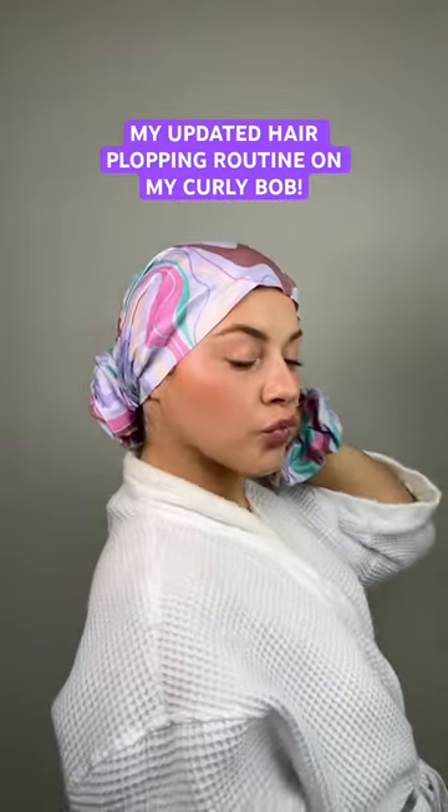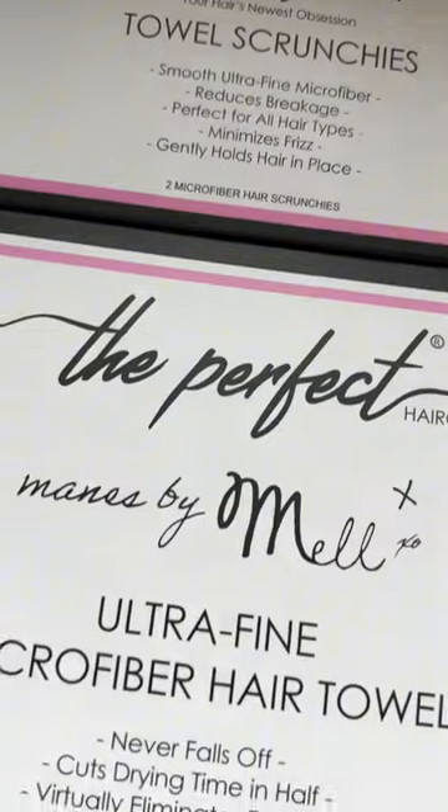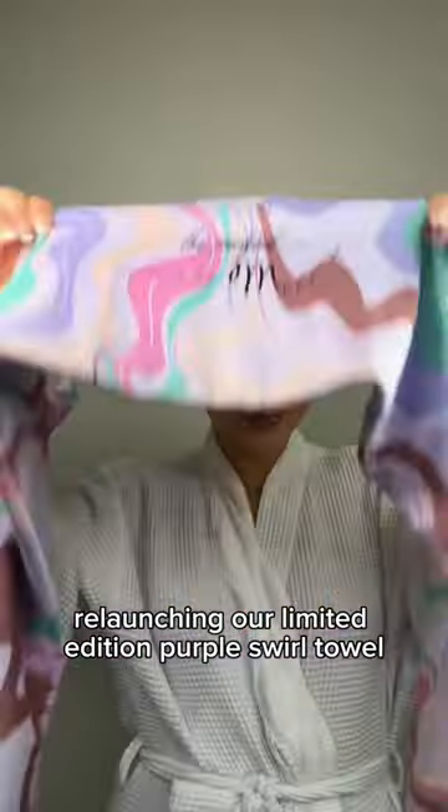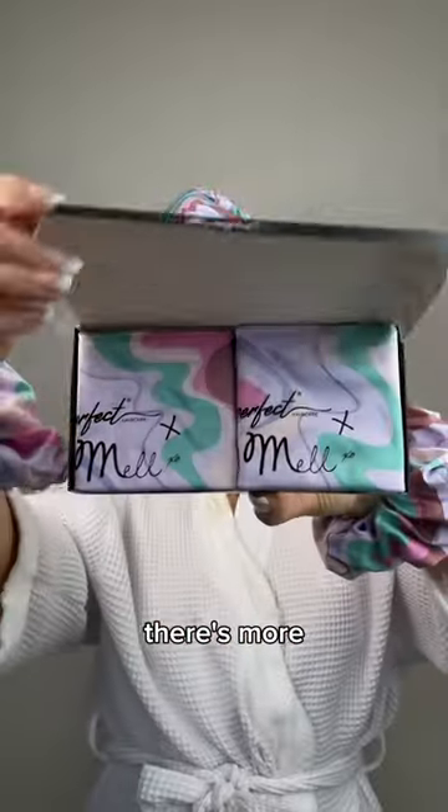Guess who's back and with an all new towel dry routine. I am back with Perfect Hair Care relaunching our limited edition purple swirl towel. This time it's launching on Amazon so you can easily get it — and wait, there's more.